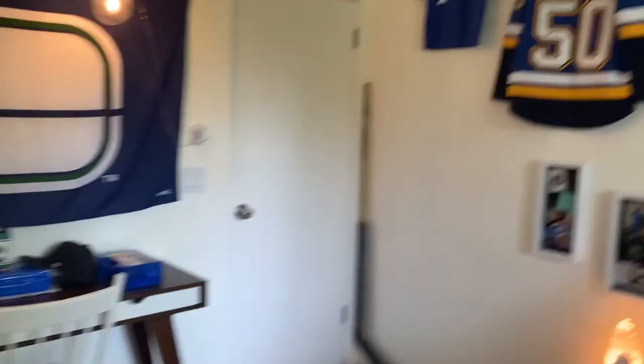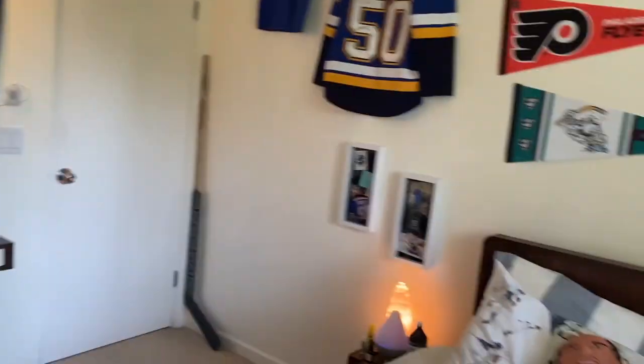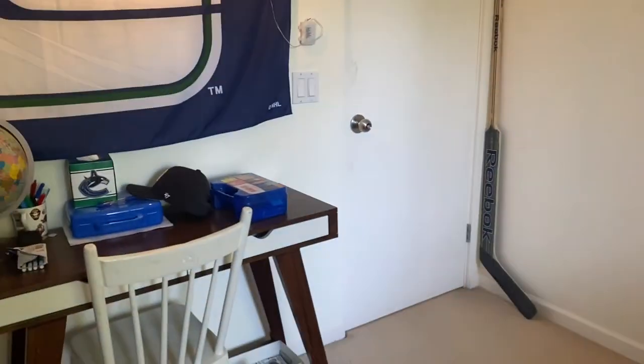Let me know what you think about my room in the comments below. I'll show some photos of the full room at the end of the video. Thanks for watching!